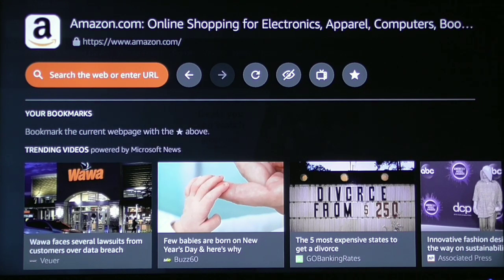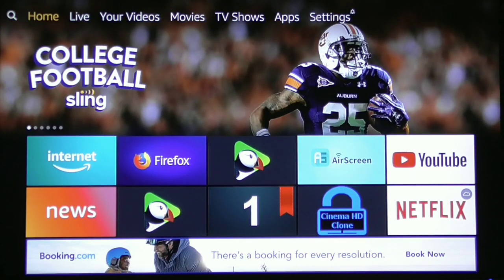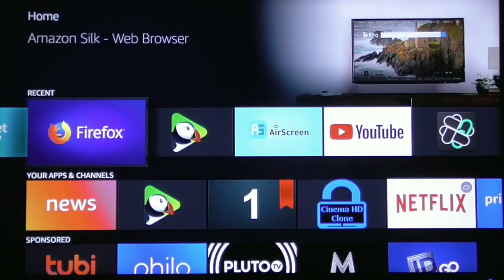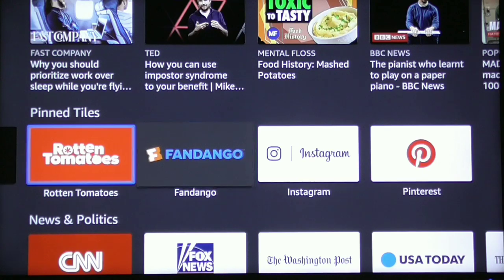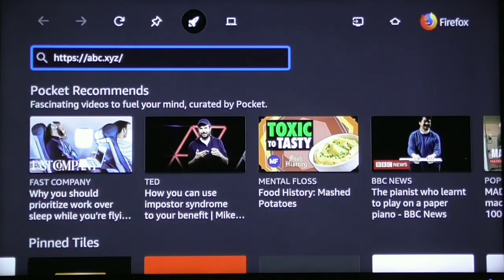Let me go back to the home screen and show you how to do it on Firefox. Firefox is just a little bit different. Instead of calling it bookmarks or favorites, they actually call it pin tiles. Scrolling down, these are favorites that come standard on Firefox. You can delete or change them, but let me show you how to get a website on Firefox.